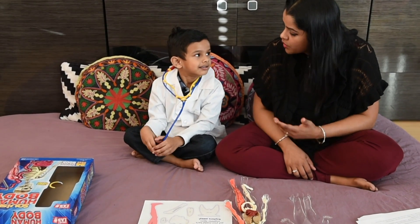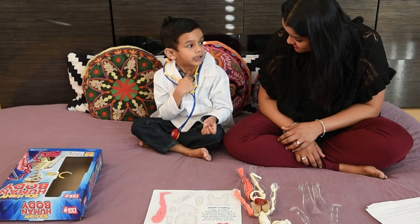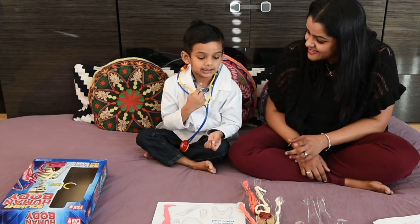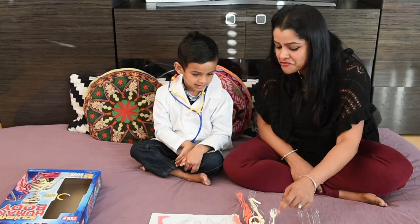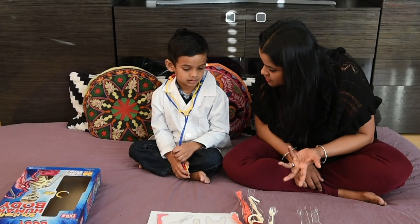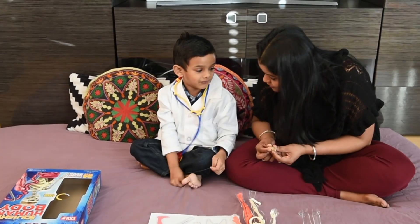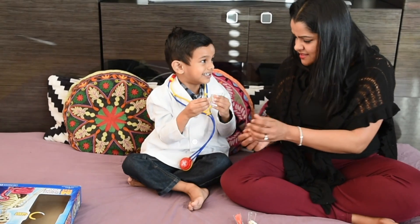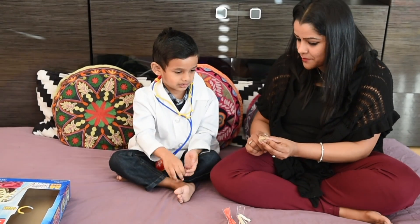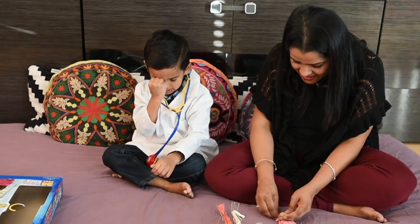Ishan, can you explain what happens to the food that you eat? I chew it with my teeth, it goes down my throat, then into a pipe called the esophagus. And when the food goes through the esophagus, the trachea is closed by the epiglottis. From the esophagus, where does the food go? To the stomach. The stomach's job is to break down the food. The stomach makes very strong acid, and the muscles in the stomach squeeze the food with acid and break it down. The stomach is connected to the small intestine.